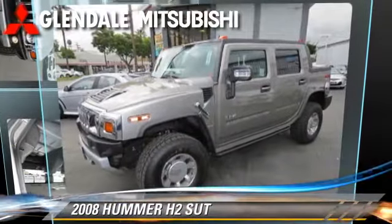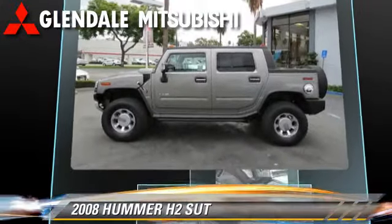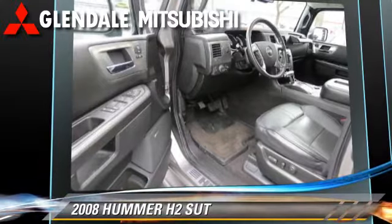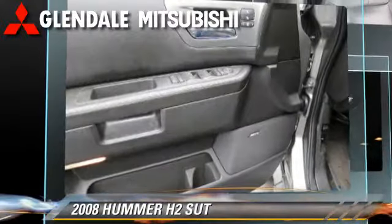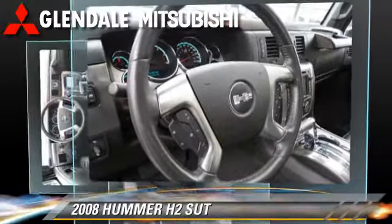Powered by an eight-cylinder engine with a six-speed automatic transmission, this vehicle, with fewer than 50,000 miles on the odometer, is well equipped. This Hummer features a CD player, power windows, and towing package.